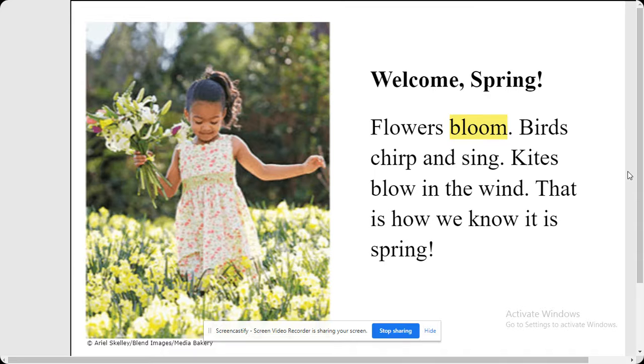Flowers bloom, birds chirp and sing, kites blow in the wind. That is how we know it is spring.